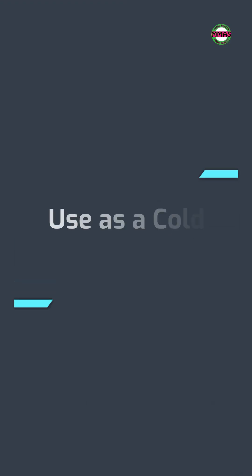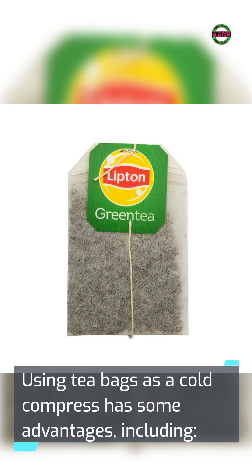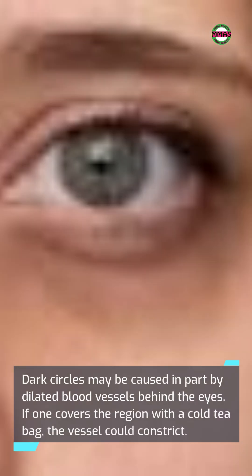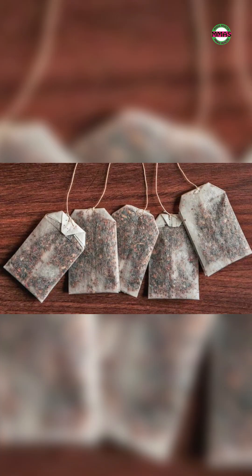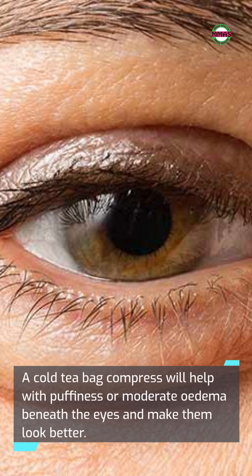Using teabags as a cold compress has some advantages, including minimizing dark circles under the eyes. Dark circles may be caused in part by dilated blood vessels behind the eyes. If one covers the region with a cold teabag, the vessel could constrict. A cold teabag compress will also help with puffiness or moderate edema beneath the eyes and make them look better.